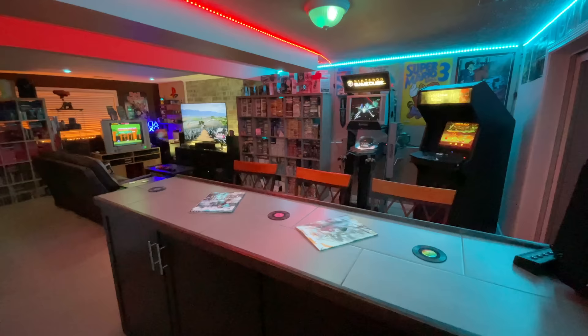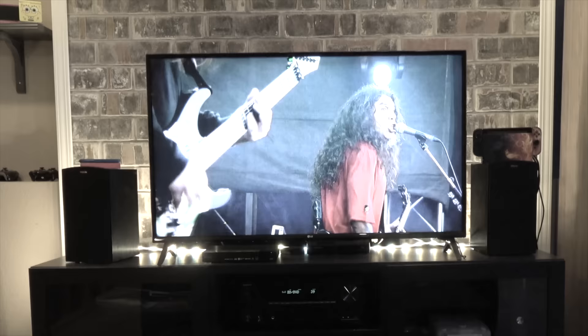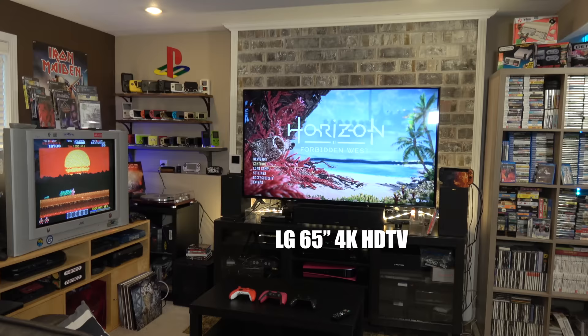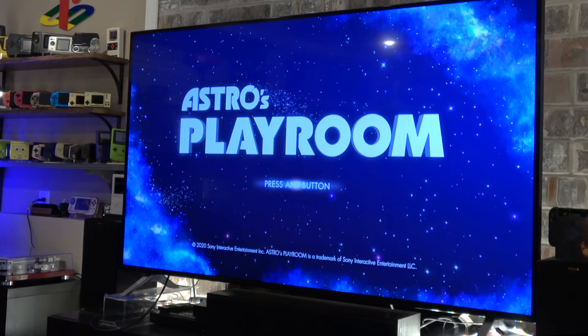We're going to start in the main room. There's a lot of big and small things that have changed in here, so that's primarily what I'm going to focus on. Starting with — you'll notice I have three televisions in this area. I actually upgraded the larger television. You see the old one right here — I'm guessing that's probably 55 inches — but I upgraded to this 65 inch LG 4K television. I got a screaming deal on it during a massive sale.